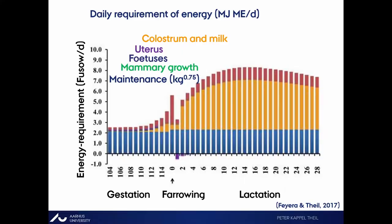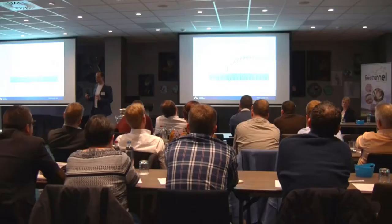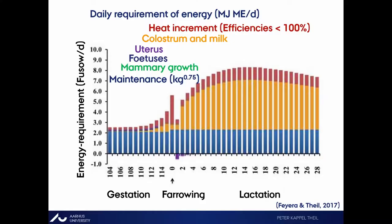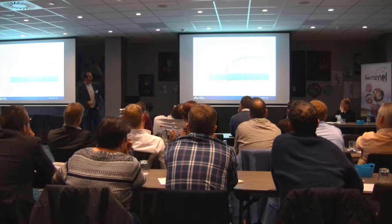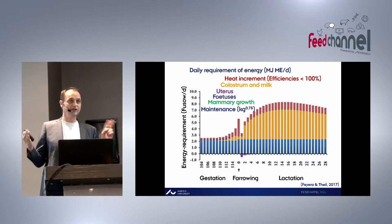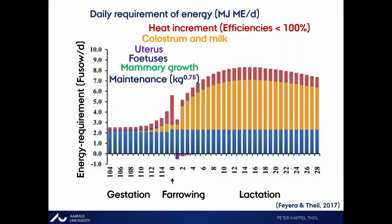A couple of things to note: the day before parturition has a higher value because they are building nests, which takes some energy. The day of parturition is the highest — they are giving birth. These two days are estimates; we don't know exactly how high they should be, but we know they are investing some energy there.